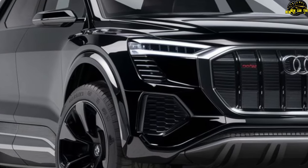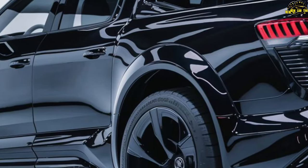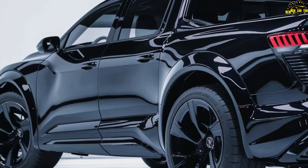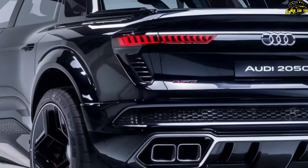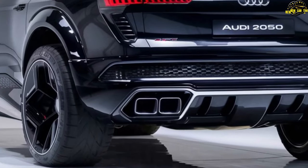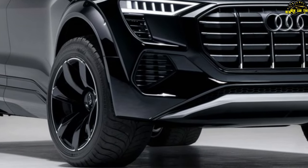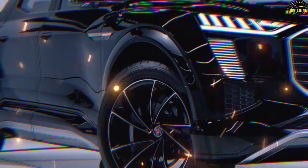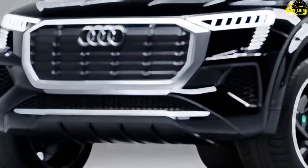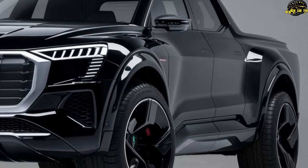The release date for the 2025 Audi pickup is still under wraps, but based on other 2025 Audi models, it may hit the market in late 2024 or early 2025. The price also remains a mystery; however, considering the 2025 Audi Q6 e-tron is estimated to start around $65,000, we can expect a premium price tag. The 2025 Audi pickup promises to blend luxury and performance with the versatility and ruggedness of a pickup truck. Stay tuned for more updates.